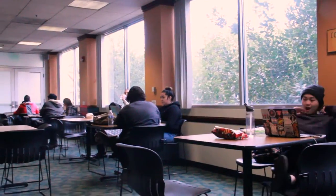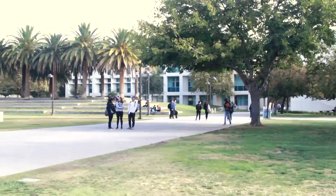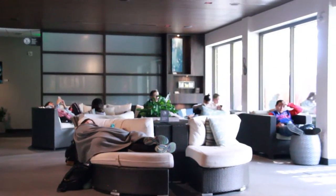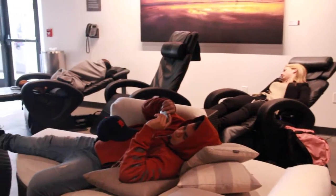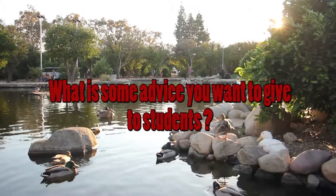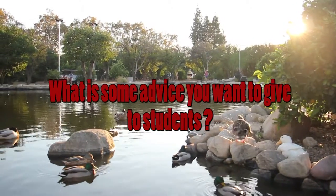Campus life can be draining sometimes if you have too many things on your plate. That is why the university has places like the Oasis Center to help students take a break from their studies and any other situations going on in their lives. I would advise students to take advantage of the Oasis Center and its resources like aromatherapy and meditation.